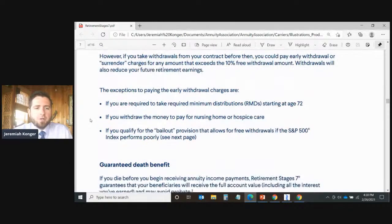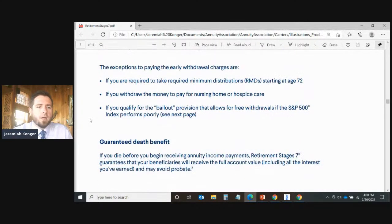The exceptions to early withdrawal charges include required minimum distributions starting at age 72, withdrawing money to pay for nursing home or hospice care, or qualifying for the bailout provision. In the event of a nursing home event, hospice care, or terminal illness, you can contractually access 100% of the principal and any accrued interest to cover costs of care. So you don't have to worry that your money is all tied up if something like that happens.